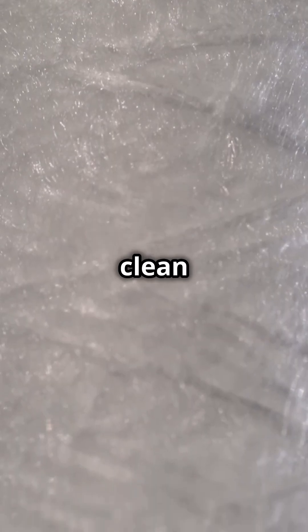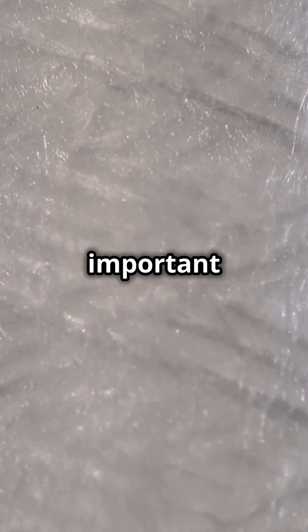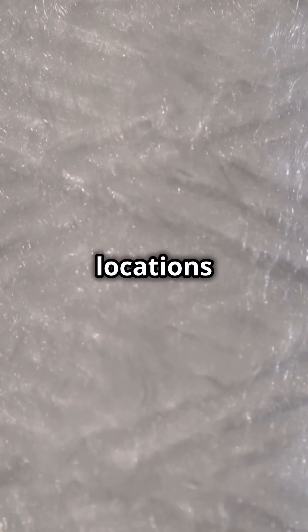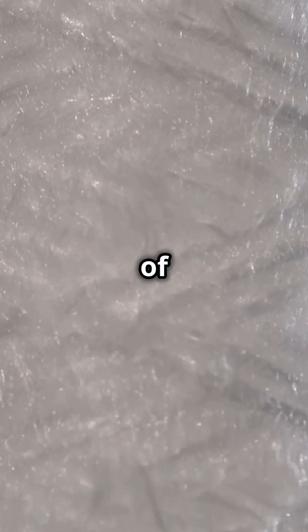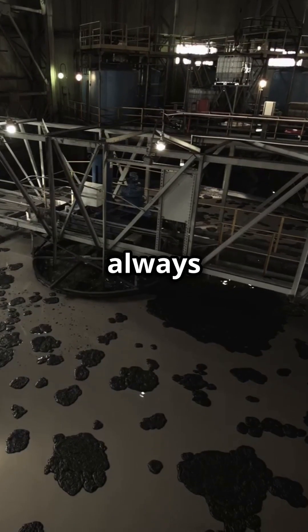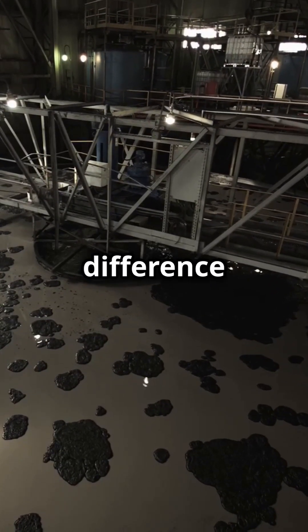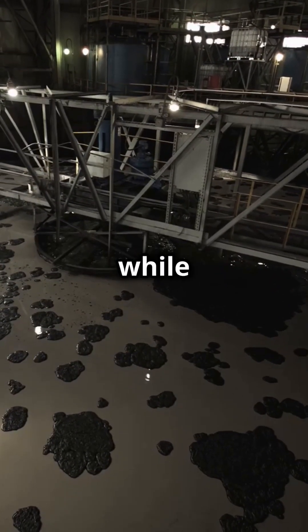Stay hydrated with clean water by using a portable water filter. This is especially important when you're traveling to different locations and aren't sure about the quality of the local water supply. Attach it to your hose when filling up your tank to ensure you always have fresh, safe water to drink. This simple addition can make a big difference in your overall health and well-being while on the road.